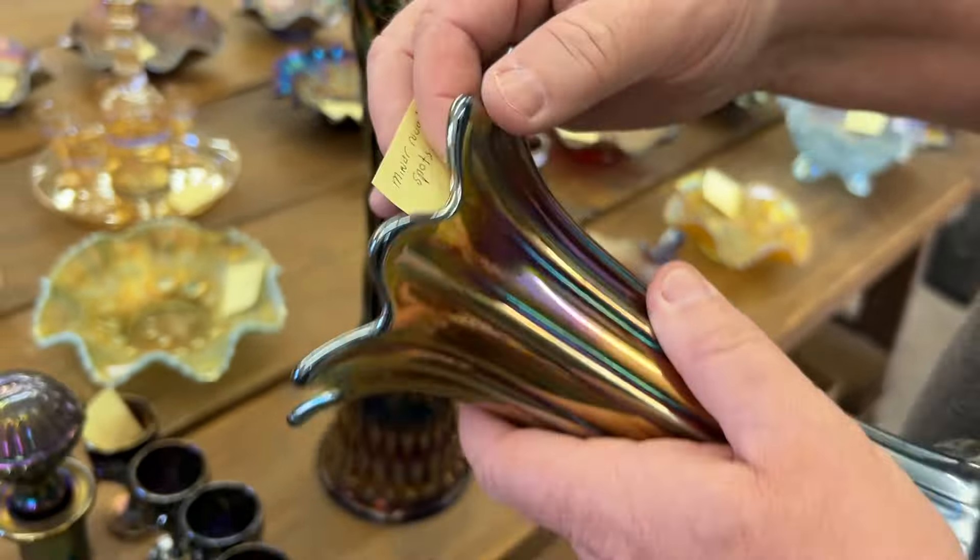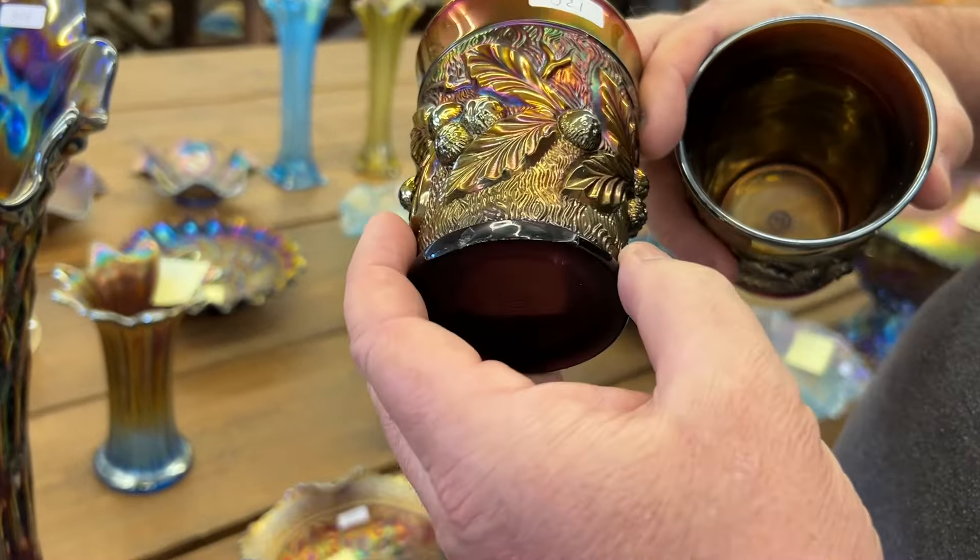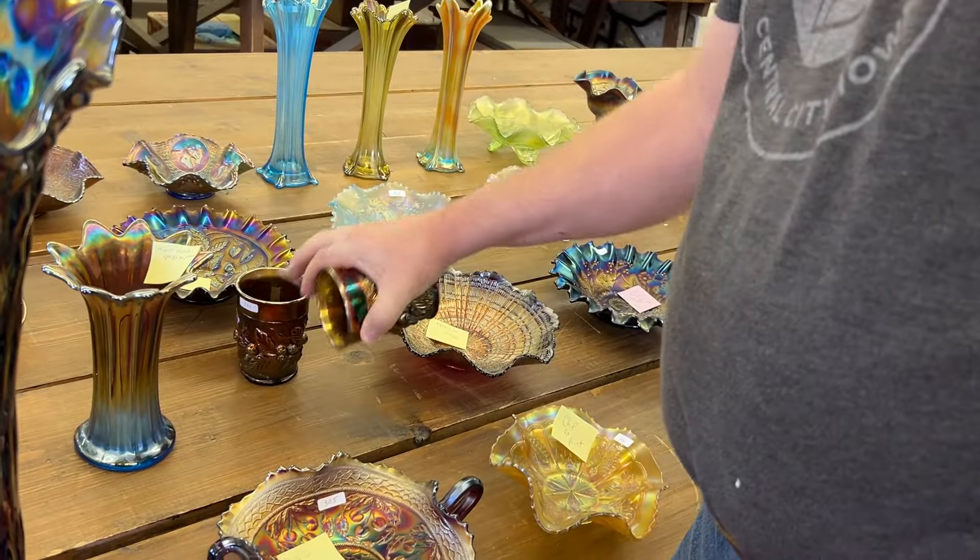This lot here — Acorn Burrs Tumblers. This one here, the whole base has got a big polish right there. It's been chipped off and polished.